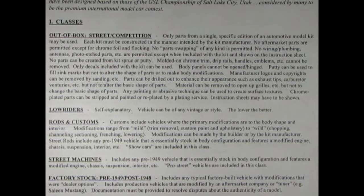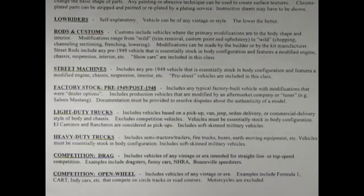So what about lowriders? Well Danny, lowriders are self-explanatory. Vehicles can be of any vintage or style — the lower, the better. Now rods and customs: customs include vehicles where the primary modifications are to the body shape and interior. Modifications range from mild — trim removal, custom paint and upholstery — to wild — chopping, channeling, sectioning, frenching, lowering. Modifications can be made by the builder or by the kit manufacturer. Street rods include any pre-1949 vehicle that is essentially stock in body configuration and features a modified engine, chassis, suspension, interior, etc. Show cars are included in this class.